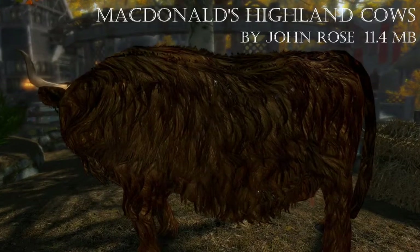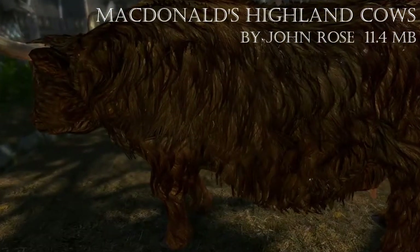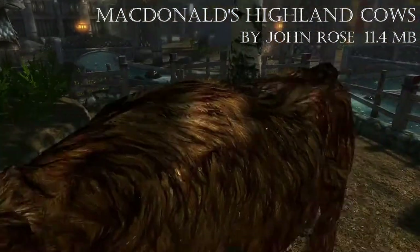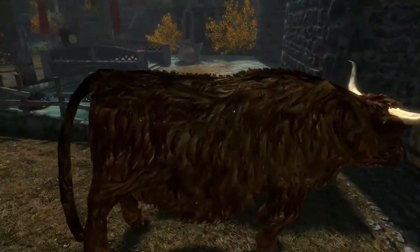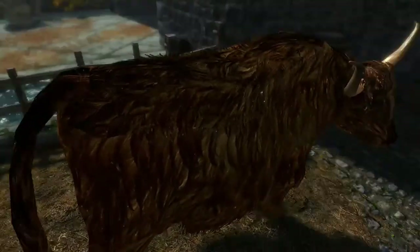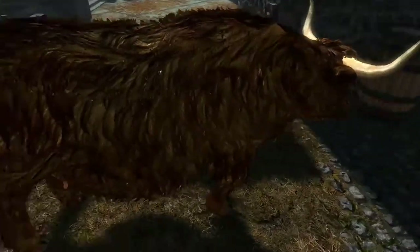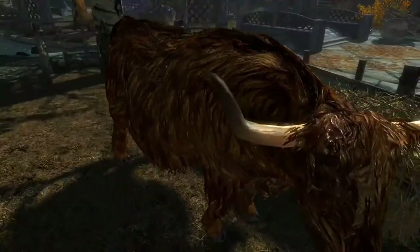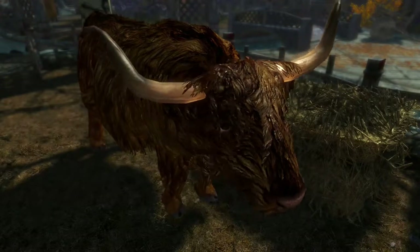Yes, now this is how cows in Skyrim should look. I am Kolar the unkilled, and my friends, I give you McDonald's Highland Cows, the very latest from the author of the Skyland series, John Rose. Why cows, you ask?